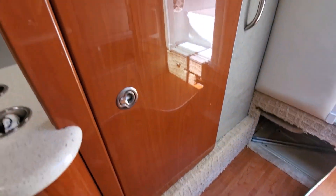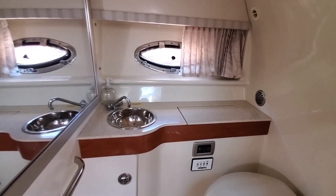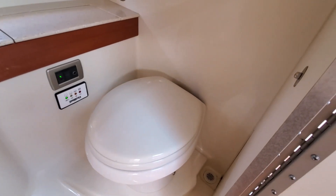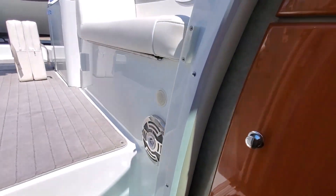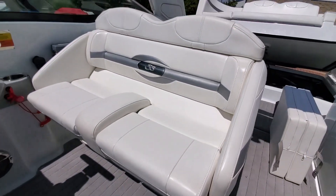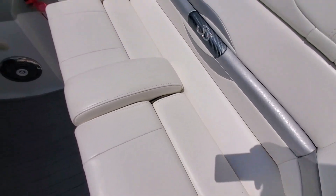Boat also has an enclosed head — super clean. Stainless sink. Pump-out potty. It's all very clean, very well cared for piece. Kenwood subwoofer. Got side-by-side driver and passenger seating. Cushions are excellent.